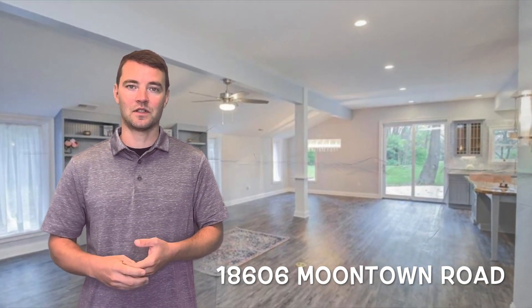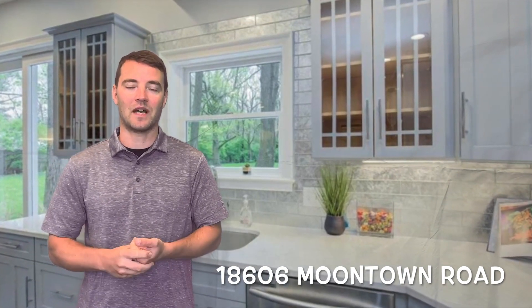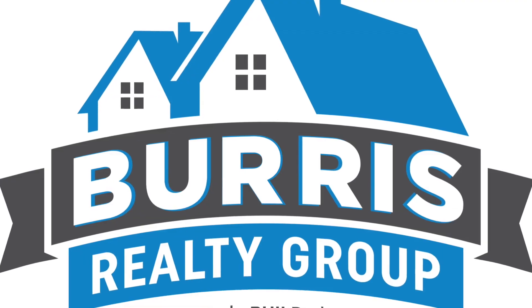The next listing we want to showcase is 18606 Moontown Road in Noblesville. It's a beautifully remodeled ranch on 1.6 acres. The house has been completely remodeled from the studs in, so there are lots of features to mention — a custom gourmet kitchen, 10-foot ceilings, and radius walls.